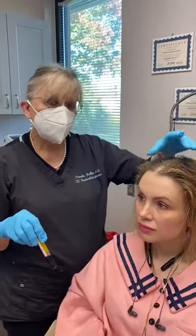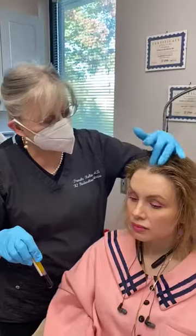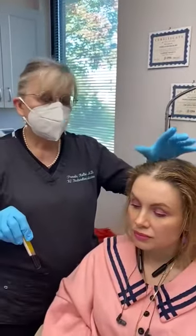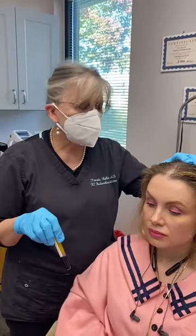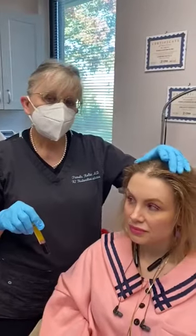We can treat this and be very effective as long as you have viable hair follicles left, which she does. This is a very common problem for men and women, and we're very happy here at K2 Restorative Medicine to treat you for this problem. If you would like to come see us, give us a call at 205-255-1232. We'd be very happy to see you.